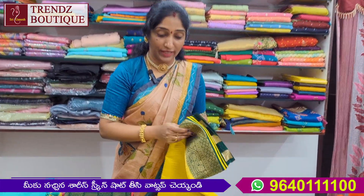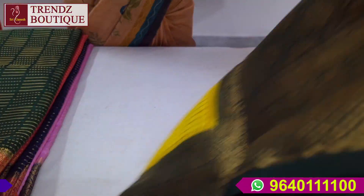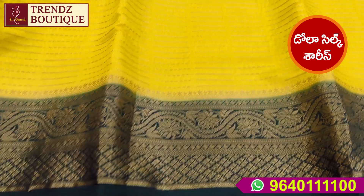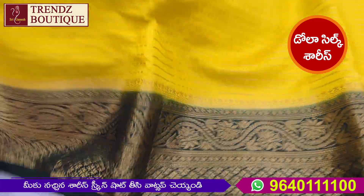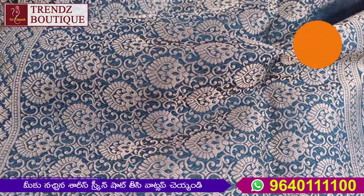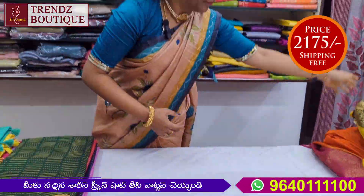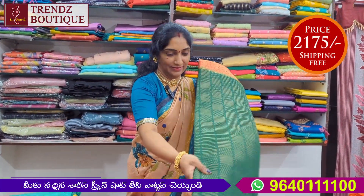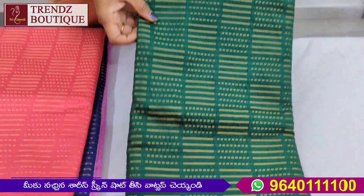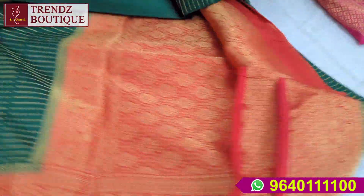This is a yellow and bottle-green color combination. Pallu and blouse are also bottle-green color. This is the same yellow and bottle-green color combination.